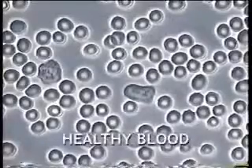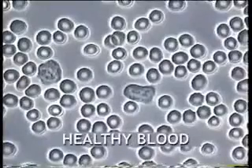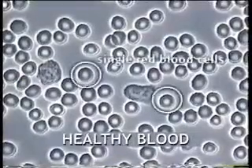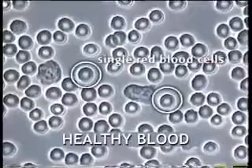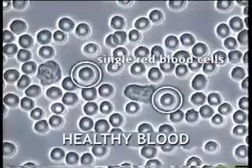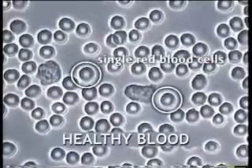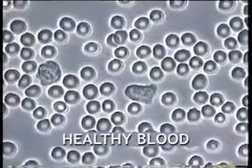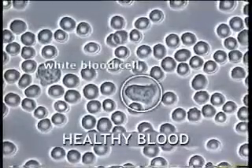This short video shows how live blood microscopy can be used to help people. It can reveal the state of people's blood, reflecting their state of health. It can demonstrate how careful food supplementation can lead to significant changes in the blood and to better health.